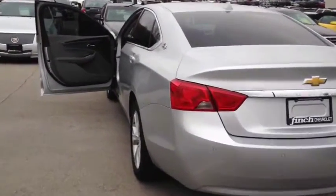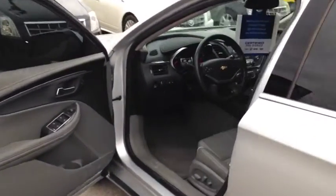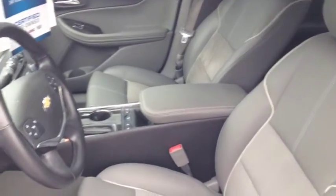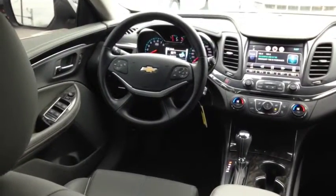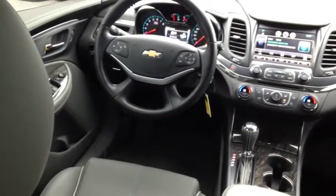This vehicle comes with front bucket seats with ultra suede and leatherette, remote keyless entry as well as remote vehicle start, electronic climate control, and a color touch AM FM stereo with CD player and MyLink. Other features include a leather-wrapped steering wheel, as well as the advanced safety package and the premium seating package.